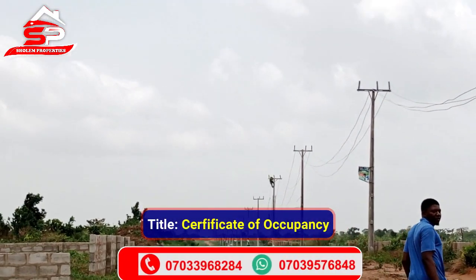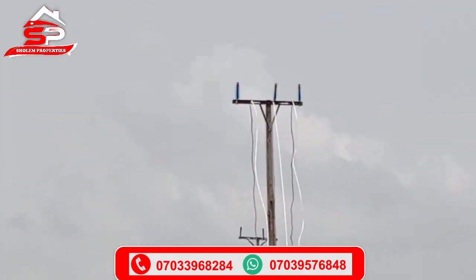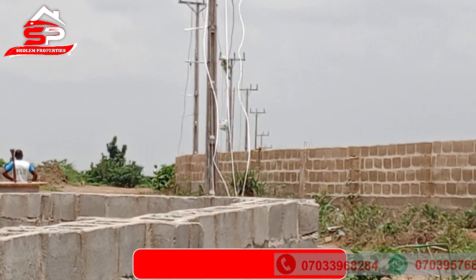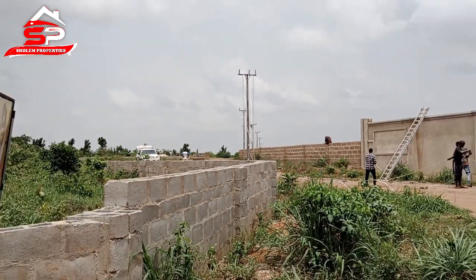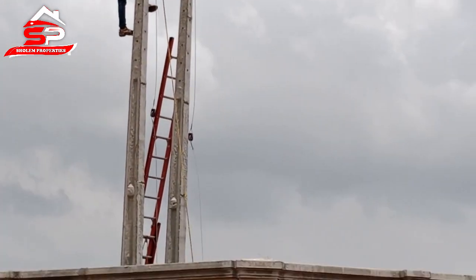At the moment, poles have been erected, and this is an indication that this place is going to develop very fast. A big congratulations to those who have subscribed to this estate, who have stayed in, those that bought at a cheaper price then, and also a congratulation to those that are willing to buy now. We can see light is coming here very, very soon.